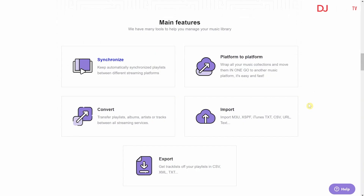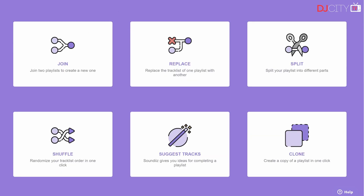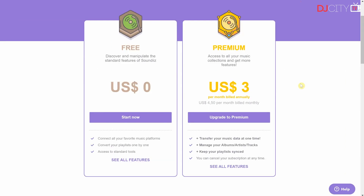Their paid version offers a ton of features including converting your playlists and songs, but also syncing playlists between different streaming services and a lot of other features. You can also use their free version, which still allows you to convert your playlists — the only thing is you'll have to do it one by one. So if you have a lot of playlists, the paid version is a better option, and it is quite affordable.